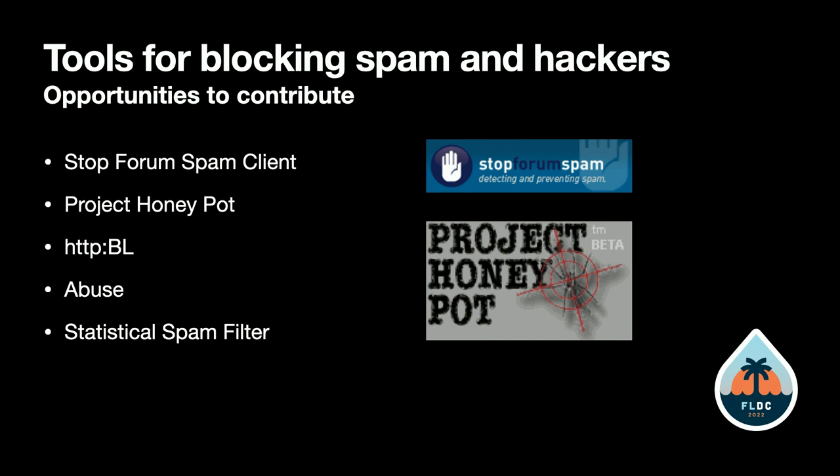With enough contribution, we can have a completely free solution and not require any of the commercial options, making this available to everybody.